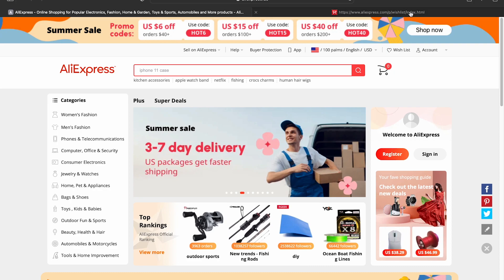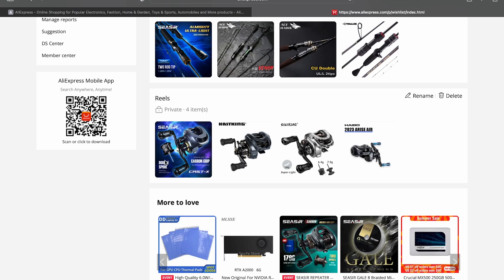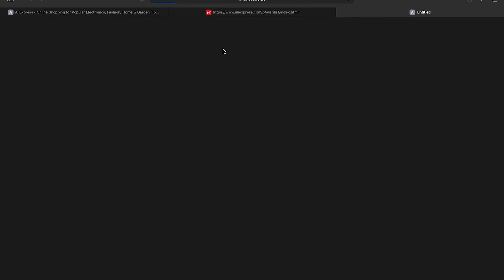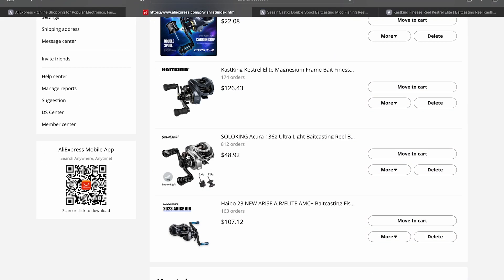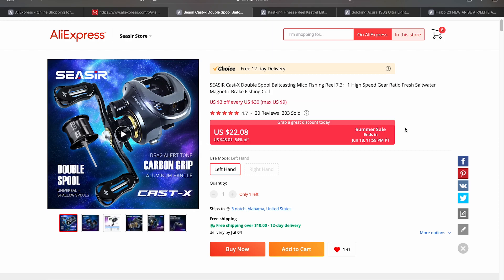Let's go ahead and get into these picks. The first category we're going to go into are fishing reels and I've got four reels to share with you guys. I will be sharing affiliate links to all of these products in the description below. If you use the affiliate link I am very grateful, but there's no pressure — you can just go to the AliExpress site and search for these.